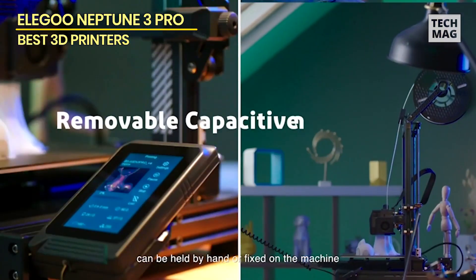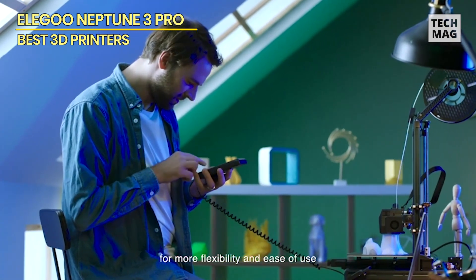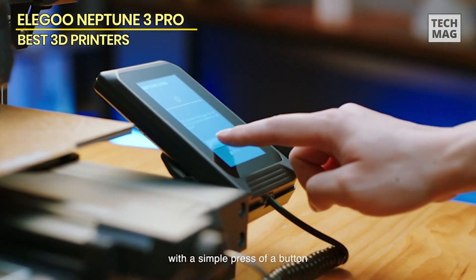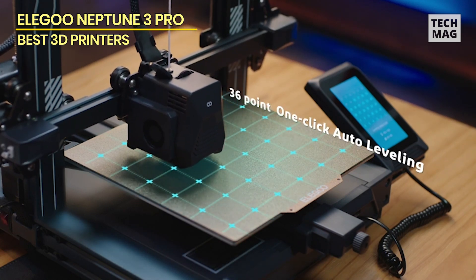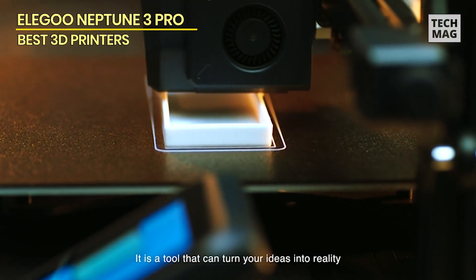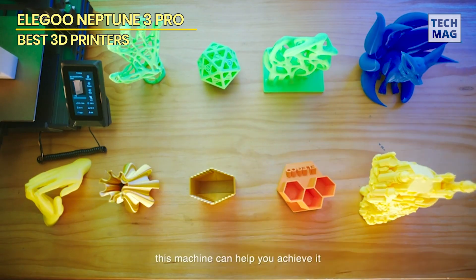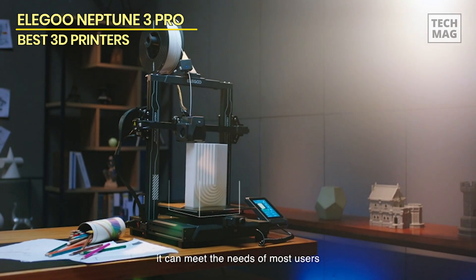While the X and Y printable area is the same size as the classic Creality Ender 3, the Neptune 3 Pro has marginally more vertical travel, enabling larger prints in the Z direction. So where does the Elegoo Neptune 3 Pro fit into the landscape of 3D filament printers? It's a better Ender 3 — inexpensive and suitable for gentle tinkering. If you can't afford one of the Bambu Lab printers, this might be an appropriate first printer for those wanting to experiment with the technology without spending heavily.